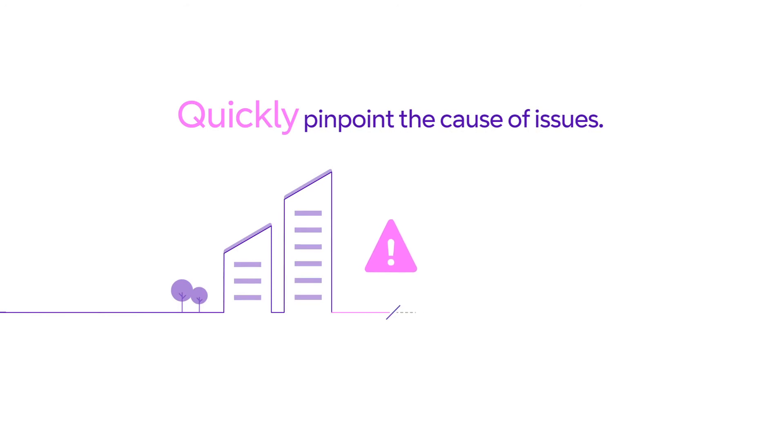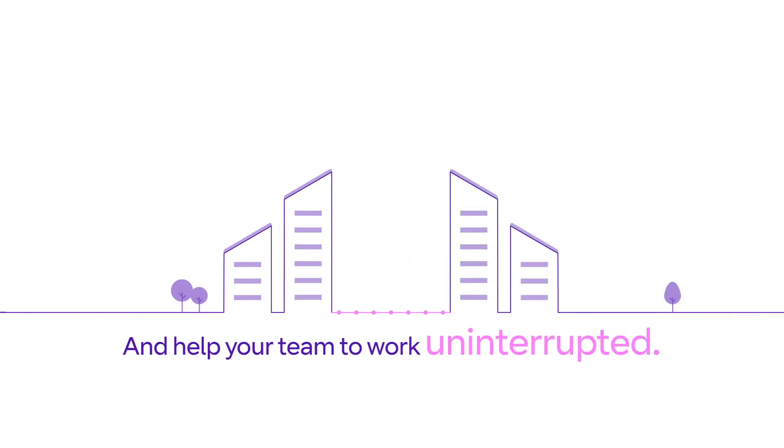Downtime means less time looking after customers. Quickly pinpoint the cause of issues, and help your team to work uninterrupted.